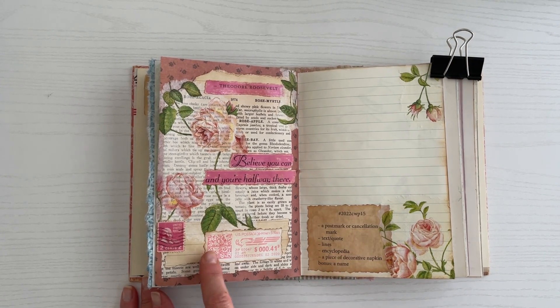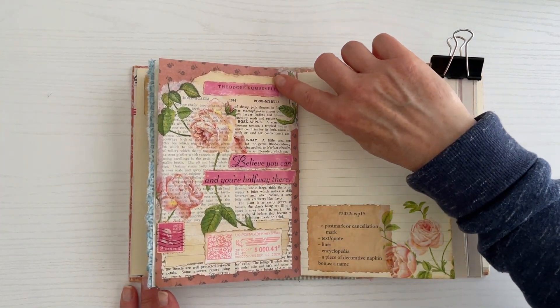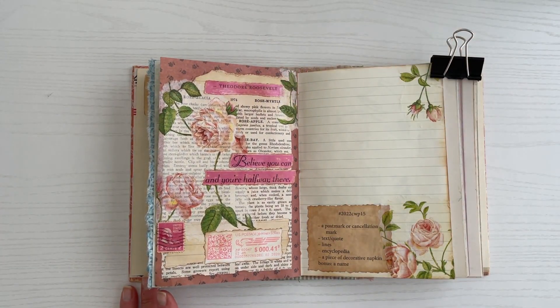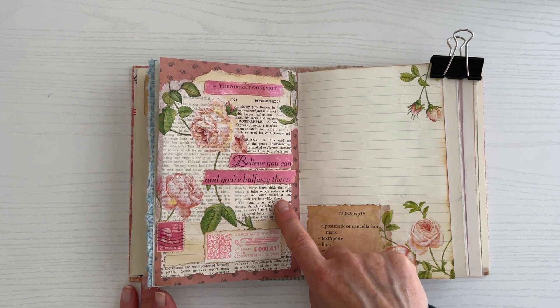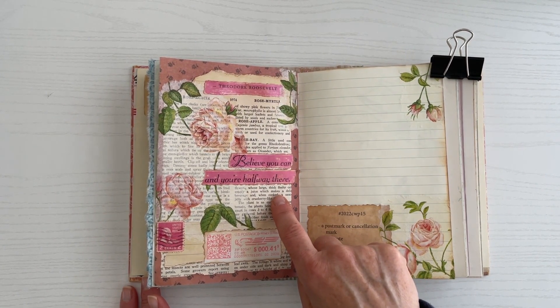Next is lines. I have a coffee-dyed piece of lined paper up underneath here as well as at the top up here. Next was an encyclopedia, and that's pretty much the background here of the whole collage. That came from that Wise Garden Encyclopedia from 1951.